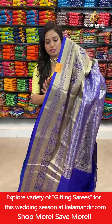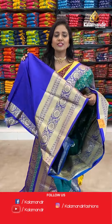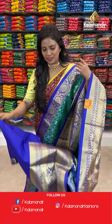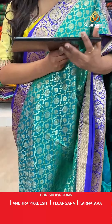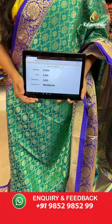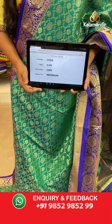Let's check the blouse — contrast self embossed floral brocade blouse along with the zari border. Saree code CY859, actual price 3499, final price 2800.